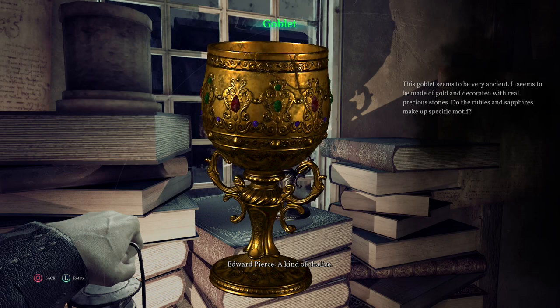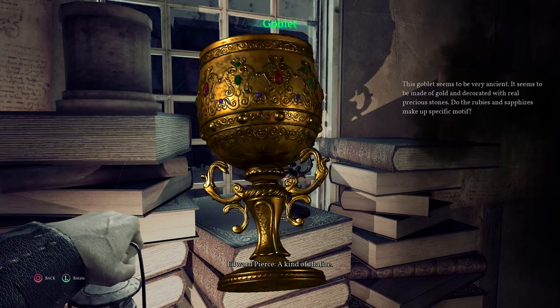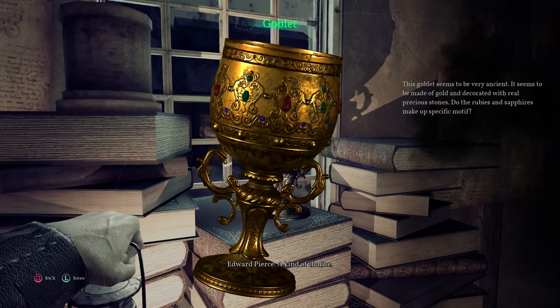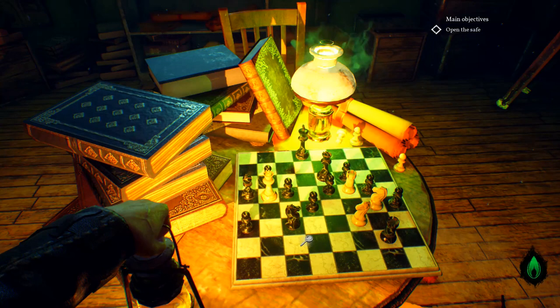The first clue is about how many rubies there are on the Holy Grail. This can get a little confusing. Luckily there's a crack on this golden goblet, so you can start counting there.